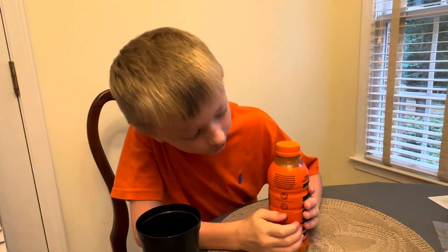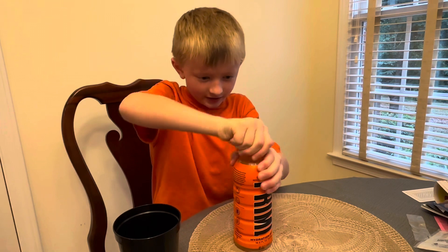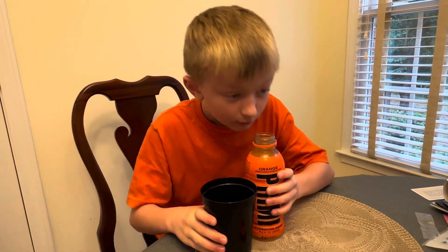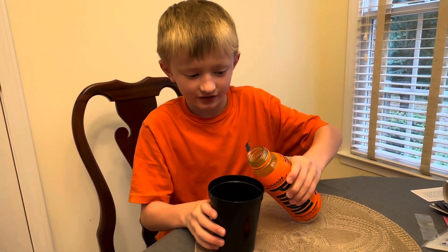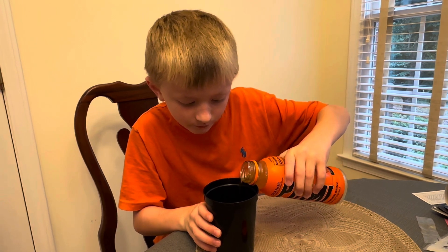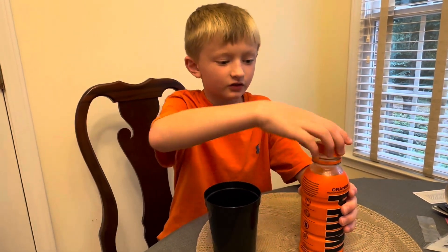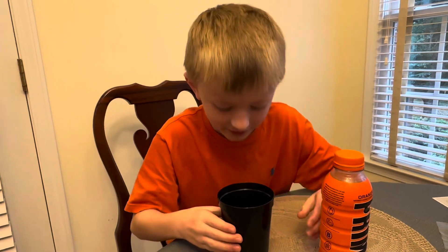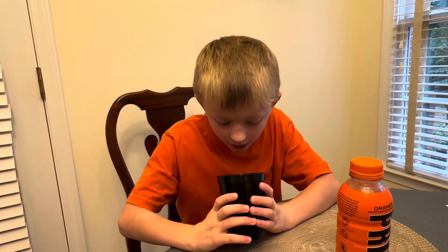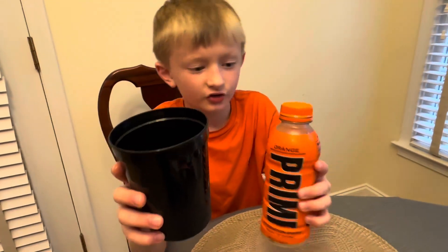All right, so here's Orange. We're gonna pour it in a cup — black cup. Oh gosh, yeah. That smells like orange. There, that seems like enough. So first time trying it — you saw me open it, it definitely smells like orange, looks clear.